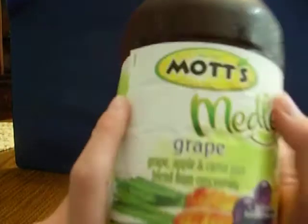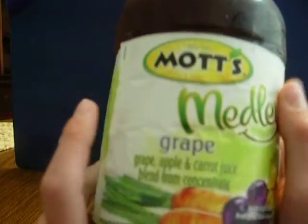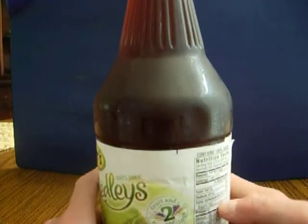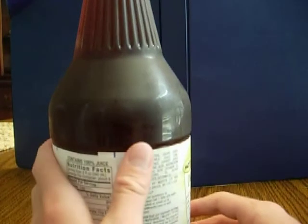Let's see here. Grape flavored — grape, apple, and carrot juice blend from concentrate. We've got pictures of fruits: grapes, carrots, and things on here. Two fruit and veggie servings. So maybe they're trying to be kind of like V8.